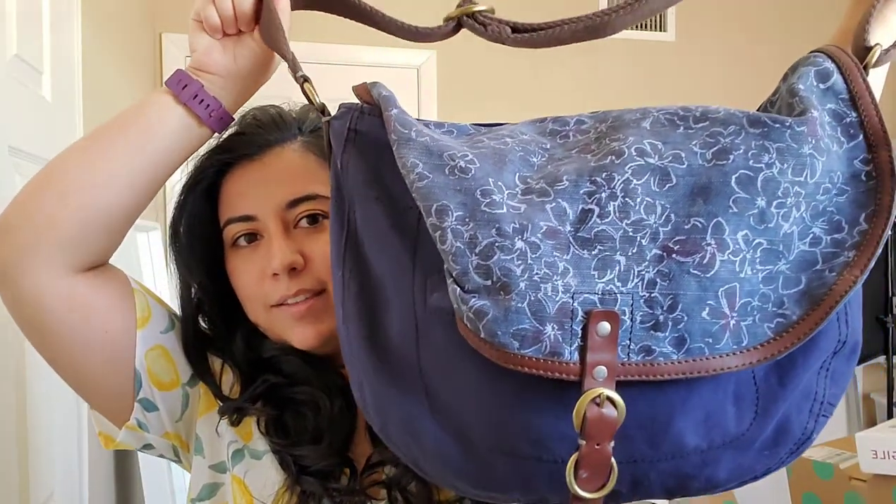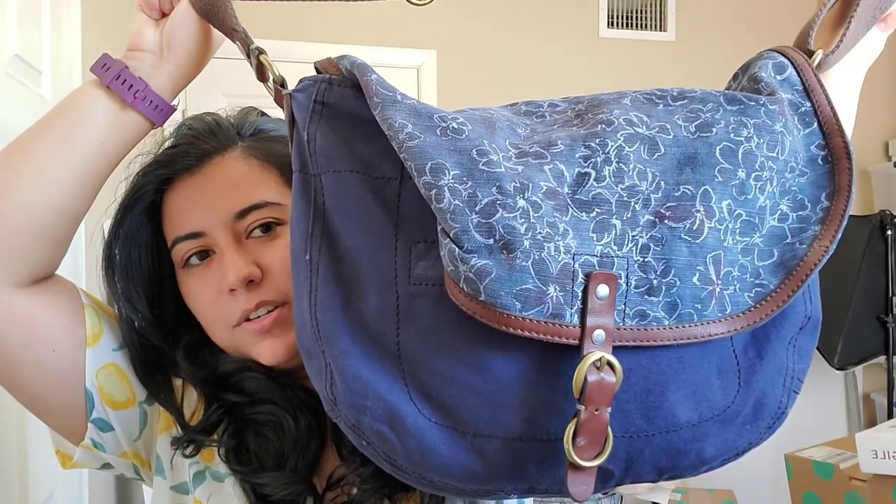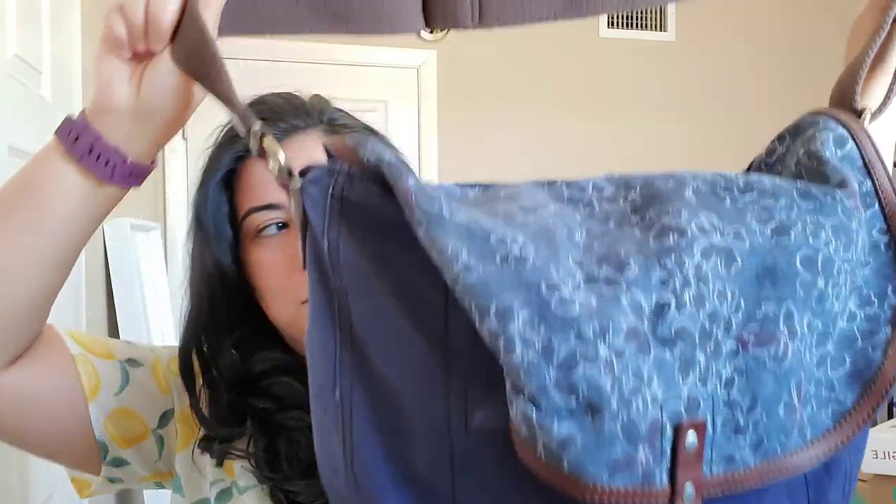The first item is a Lucky Brand messenger bag. My mom actually got it for me — she got it for herself and then she was like, do you want it to resell? And I said yes if she wasn't going to use it. So I just went ahead and got that from her, so thank you mom.